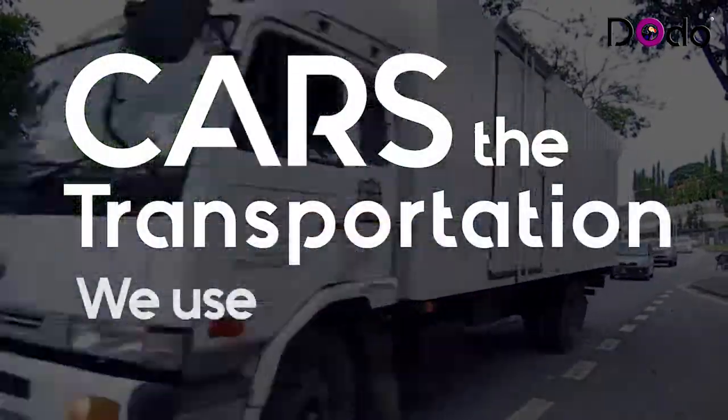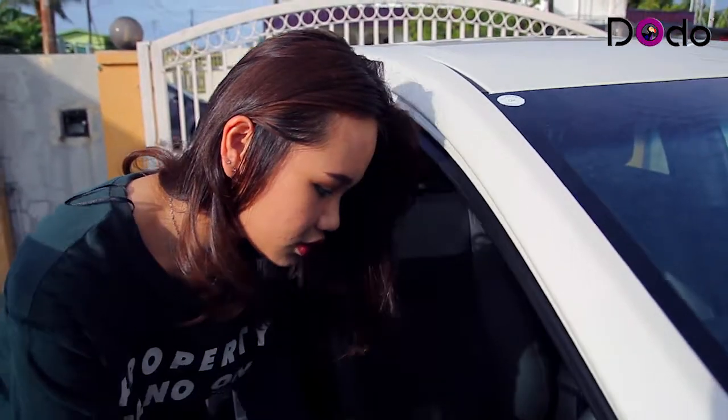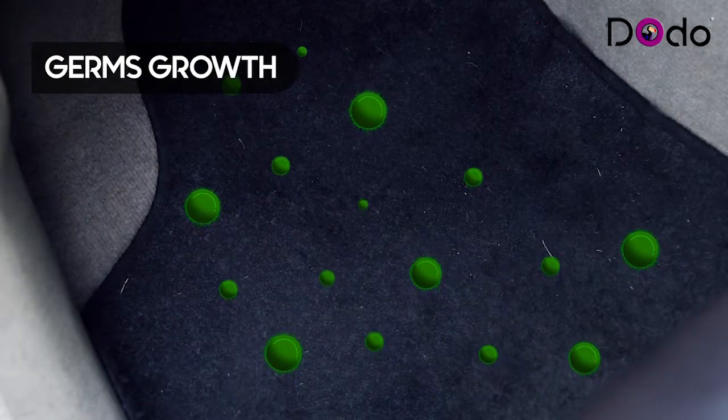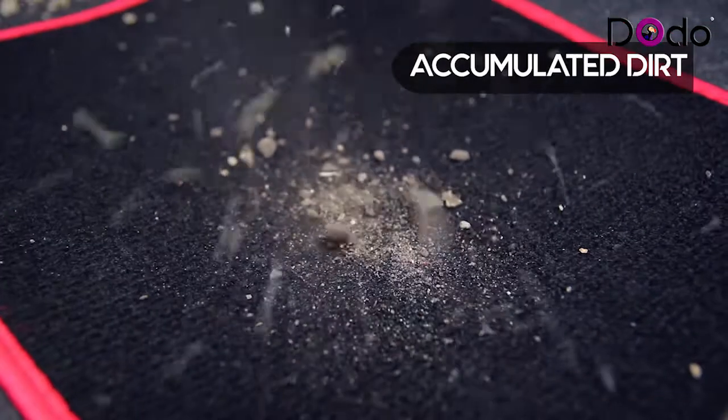Cars — the transportation that most of you use every day. Keeping the interior of your car clean and fresh can be a challenge and a hassle. How often do you wash the car? Did you know germs will accumulate over time? Have you had trouble keeping the car free from dirt?